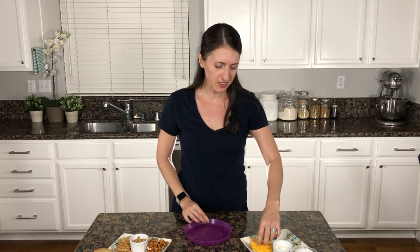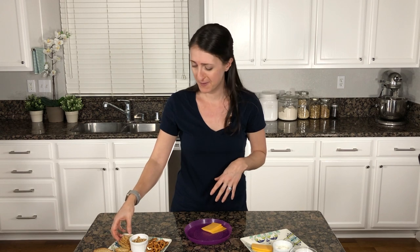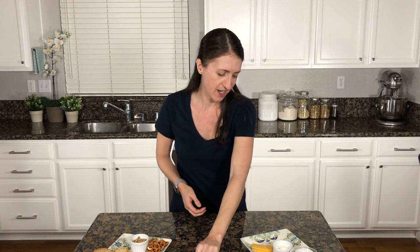Next, let's go with some cheese. Cheese is a great source of protein and lots of kids are going to love it, so it's a great option to go with so many different things. It can go with fruits and veggies. I'm going to pair it with some crackers today because I love cheese and crackers. And there we go — that is another complete snack.